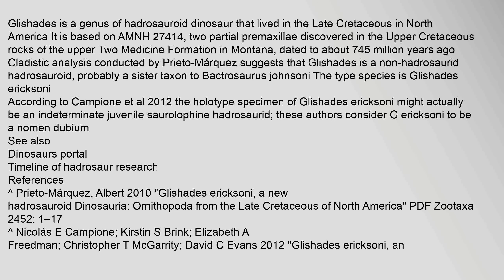See also: dinosaurs portal, timeline of hadrosaur research. References: Prieto-Marquez, Albert, 2010. Glishades ericssoni, a new hadrosauroid (Dinosauria: Ornithopoda) from the late Cretaceous of North America. PDF. Zootaxa 2452: 1–17.